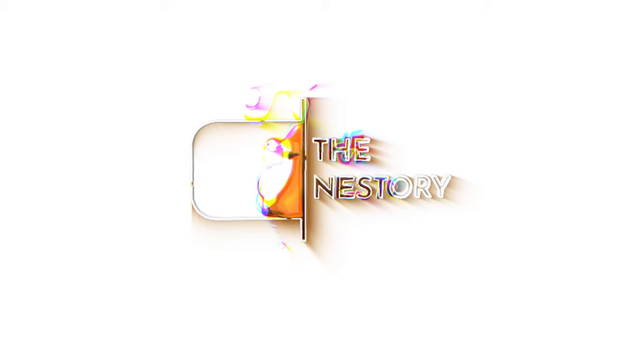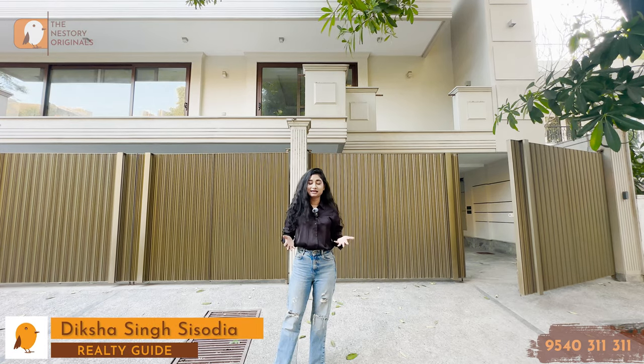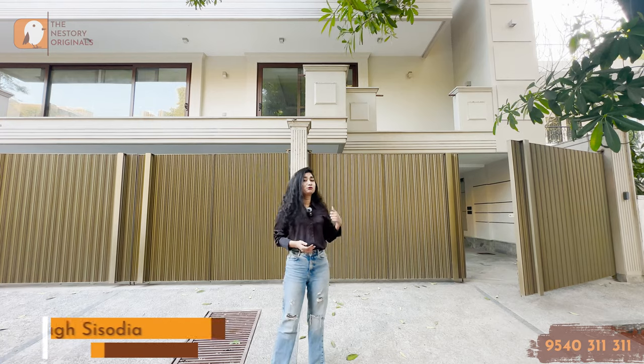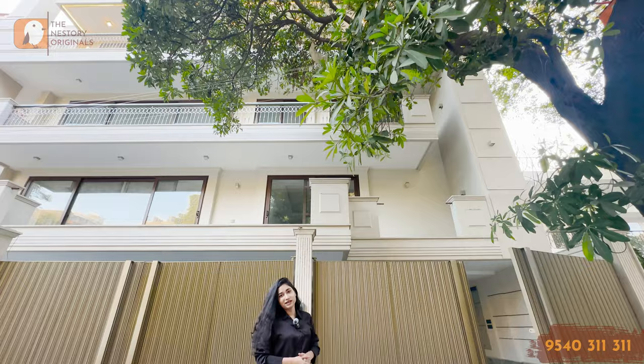Hello and welcome to The Nestory, your real estate friend online. I am Deeksha Singh Sisodia, your host and guide. And today we are covering this beautiful elevation right behind me. Let's see what we have in store for you.